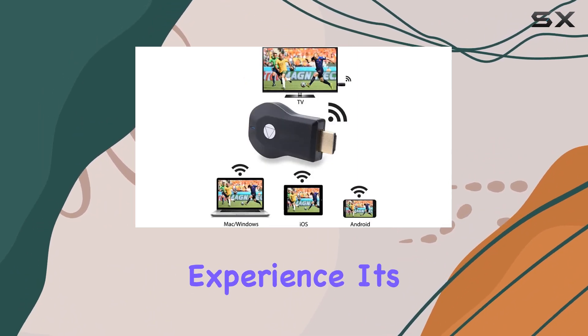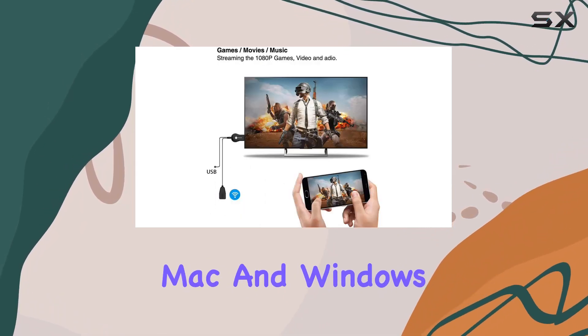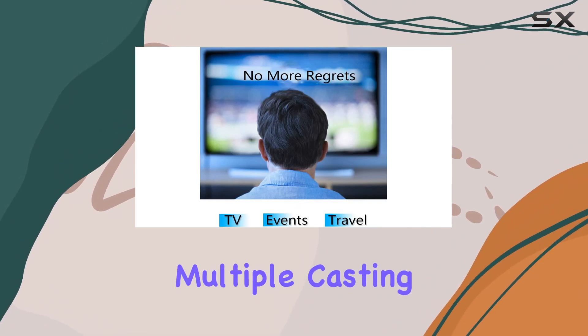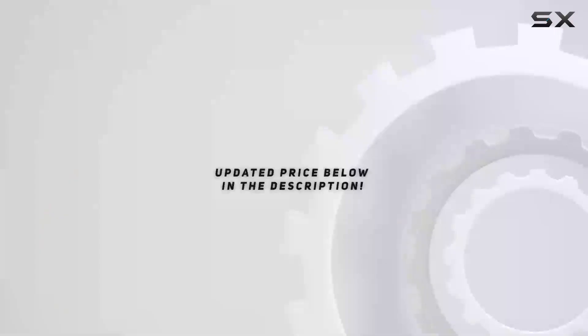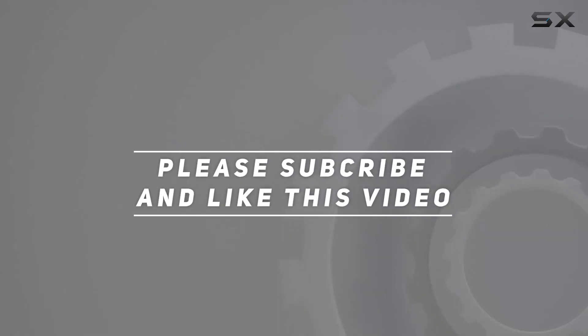In conclusion, the A-Fuel Ally wireless display dongle offers a convenient and efficient way to enhance your viewing experience. Its compatibility with iOS, Android, Mac, and Windows devices, along with its 1080p support and multiple casting modes, make it a versatile and user-friendly option for those seeking seamless wireless streaming. Check out the video description for the updated price, and thank you for watching.